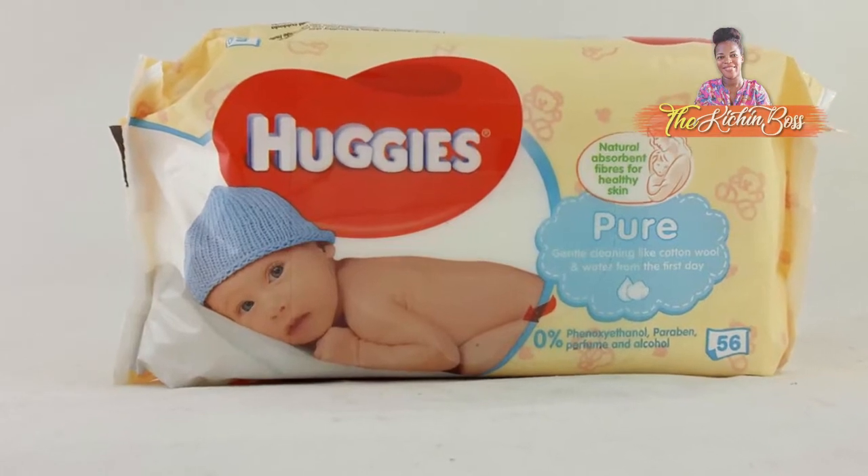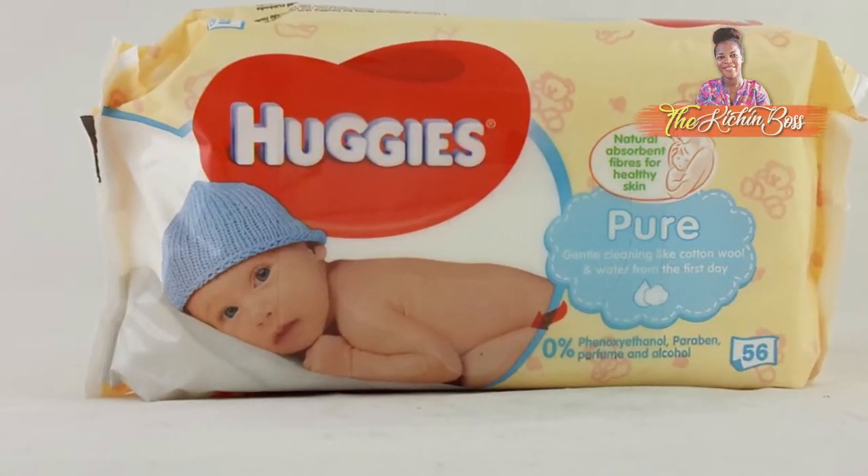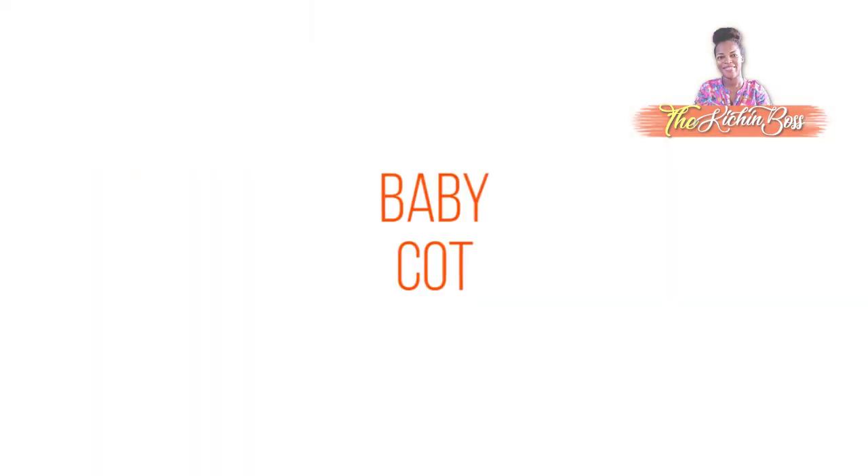Next thing is wipes. Just like diapers, you really don't need so much. One pack of wipes is fine for starters, because you're also going to receive a lot of wipes, a lot of diapers, a lot of detergents — those are most likely the things people will give you as gifts.